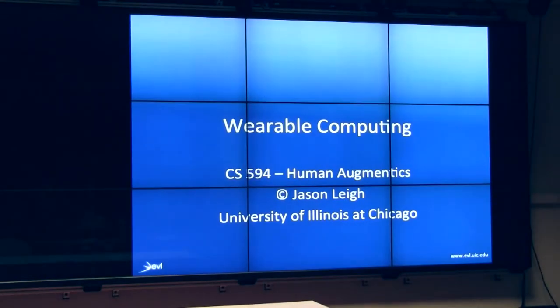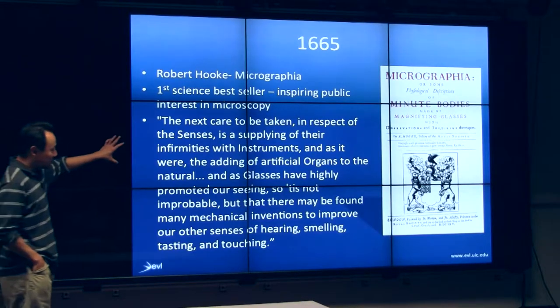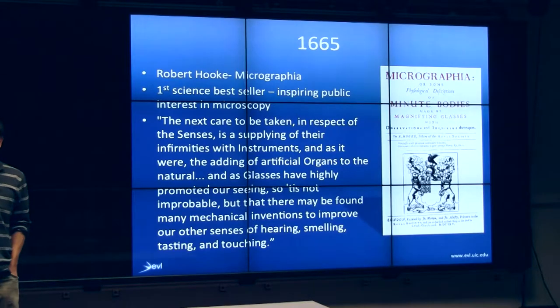So wearable computing — riffing off what we're talking about historically. In 1665, Robert Hooke, in what's considered the first science bestseller, wrote this publication basically inspiring the public to become interested in microscopy. And he has this verbiage there which sounds an awful lot like the beginnings of human augmentation.